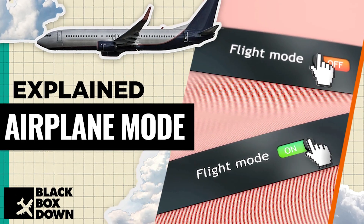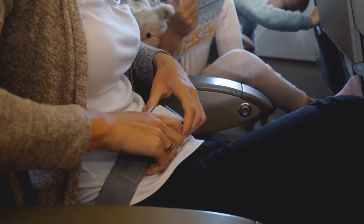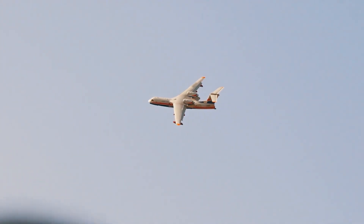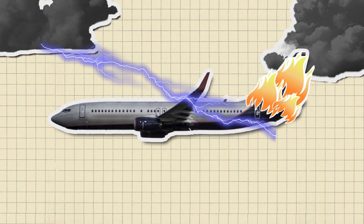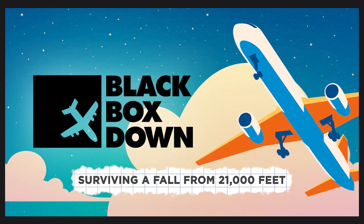We talk a bit about this kind of shielding in one of our earlier episodes discussing the use of cell phones in flight. Several decades ago, safety for commercial aircraft was at a lower standard than it is now. In the past, it was more likely that a lightning strike could be dangerous to a flight, such as in the case of LANSA Flight 508, where lightning struck the engines and ignited a fuel tank, causing the plane to crash. We cover this incident in the Black Box Down episode, surviving a fall from 21,000 feet.